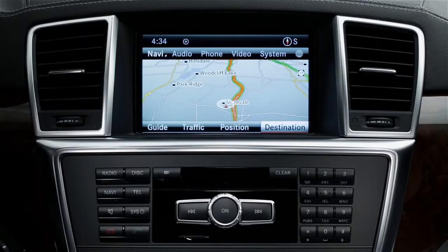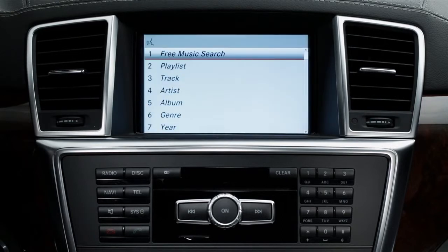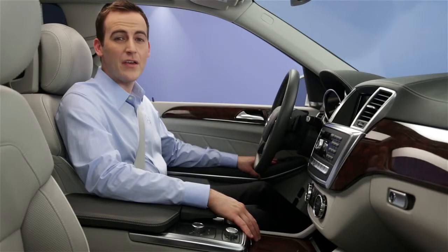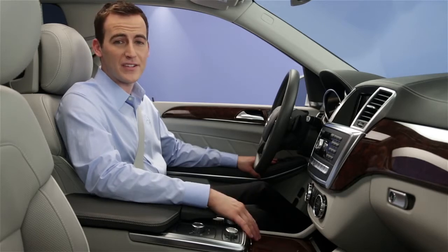One more great feature is that you can search through the music on all connected devices at once, including CDs, a USB stick, and the hard drive. Say "search for music" and then respond to the choices on the screen. You can even search by various categories: search for music, search for album, search for artist, search for composer, search for year, search for genre, search for playlist, random playback on, random playback off. You can also say "help music search." Keep in mind that the first time you do this, it takes a few moments for the system to compile all the data from each device.